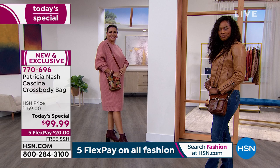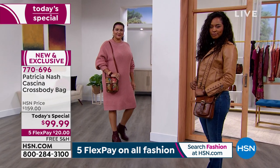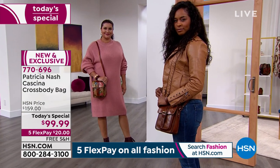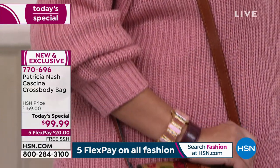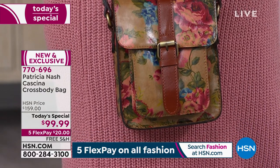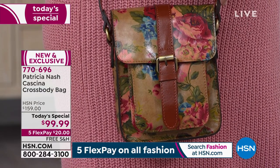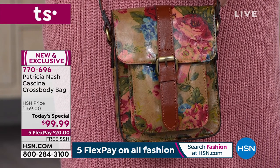I want to tell them: get a crossbody bag and get one that's going to look good whether you're dressed up or dressed down — it's going to stand the test of time. You're going to feel good about it. You're going to feel special, elevated, put together. Look at you ladies — you look amazing. They are just so well put together.